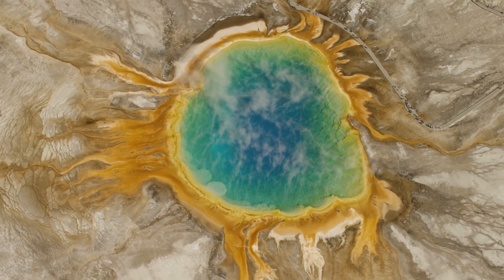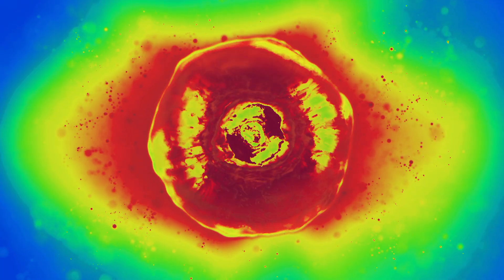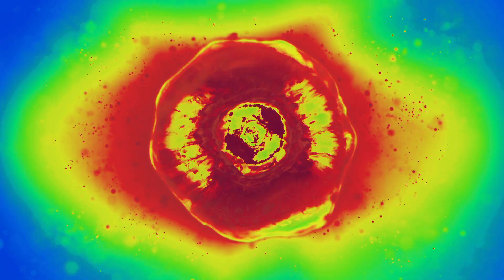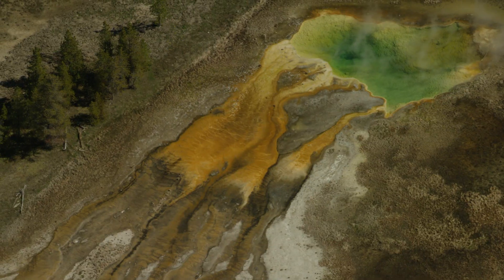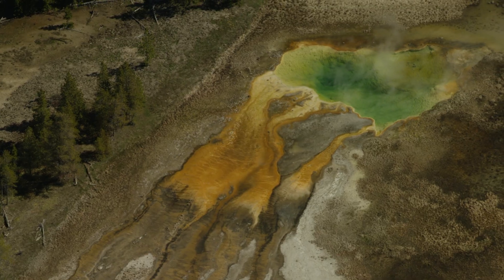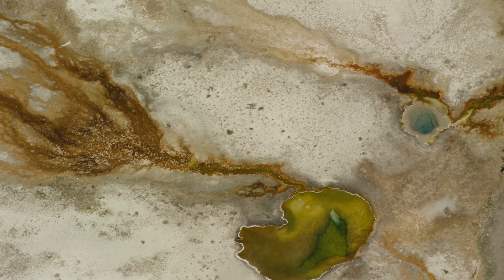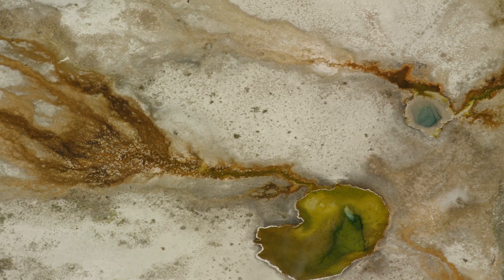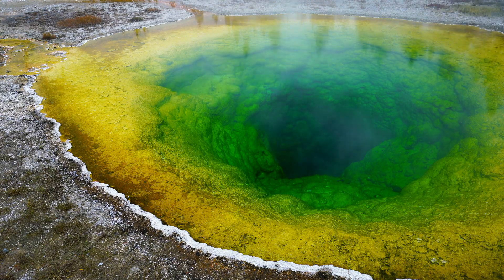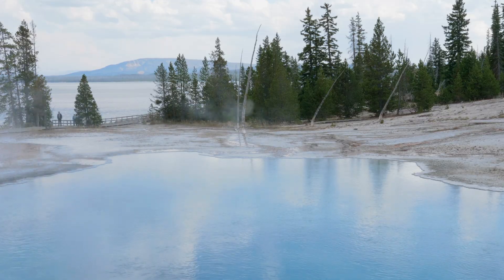The rainbow-like colors seen in many areas come from heat-loving bacteria. The photosynthetic organisms give you the greens and the bright oranges. Some yellow comes from sulfur precipitation caused by the microbes, and some of the orange is minerals. The brilliant blue in the center comes from clear water reflecting back blue light, just like the sky. It's basically microbes and minerals interacting in the hot springs that give you the colors.